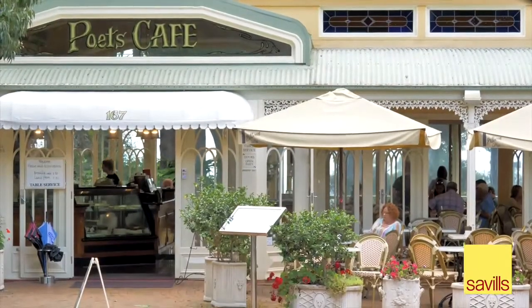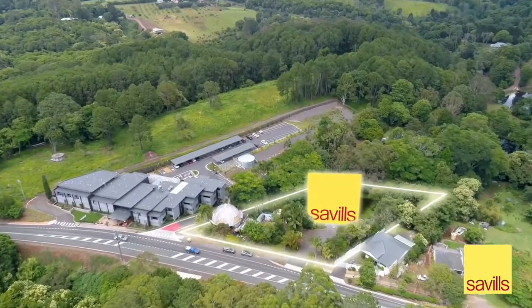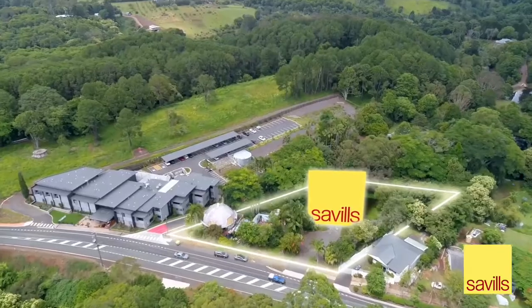Will Carman and Scott Gardner of Savills look forward to providing any further information you require in purchasing the property at 86 to 90 Main Street, Montville.